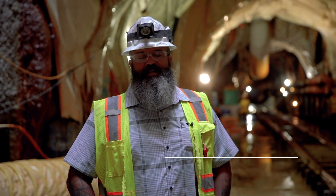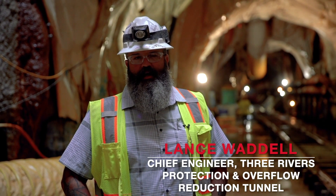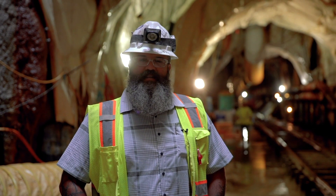My name is Lance Waddell. I'm the project engineer on the Three Rivers Protection and Overflow Reduction Tunnel Project in Fort Wayne, Indiana. I've worked with the company since 2008.